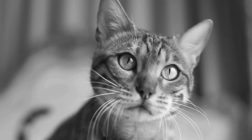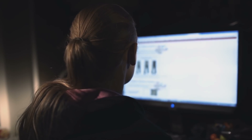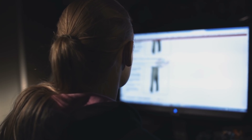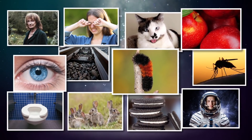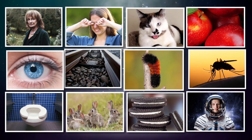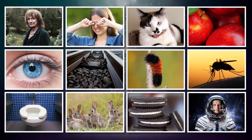They say curiosity killed the cat, but it's natural to want to find out more about the world around us. After all, that's probably why you're watching this video in the first place, right? Rest assured, these weird and wonderful nuggets of information are sure to satisfy that craving for now. Just sit back and allow me to amaze you.